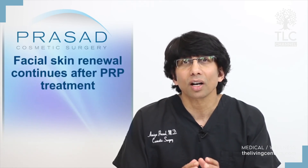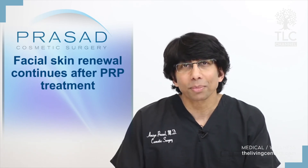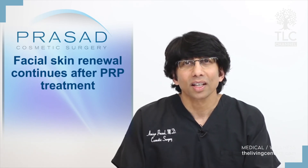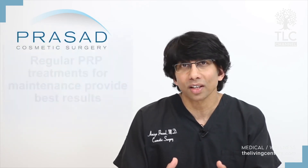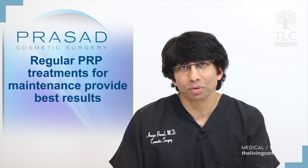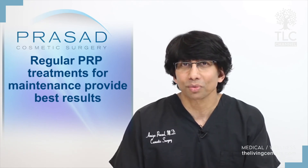PRP does not lift the skin, nor does it tighten the skin significantly — it does improve skin quality and texture. The effect of PRP on facial skin is ongoing after treatment is performed for optimal skin improvement. Like anything else in the cosmetic field related to skin, a maintenance schedule with PRP treatment will provide optimal results.